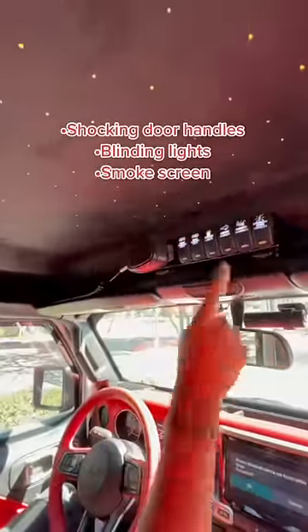You have a starry headliner just like you do in a Rolls Royce. All of your switches for shocking door handles, blinding lights, and a smoke screen, as well as an intercom.